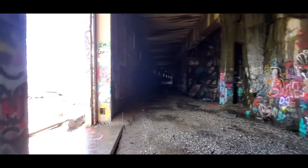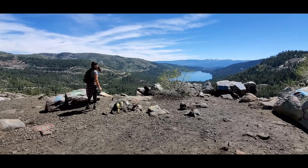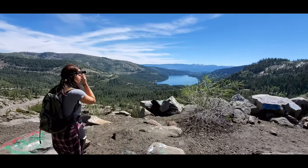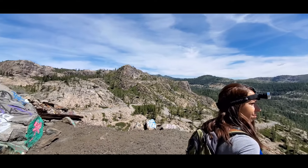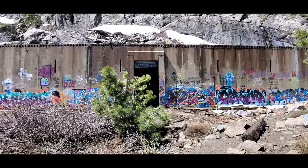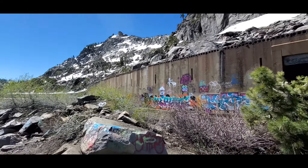Coming through, there are spots every now and again where you can come out. Exiting that tunnel entrance, you get to come out here and get some pretty cool views that you really can't get anywhere else in the area. Here's a shot of where we exited the tunnel. We're going to go back in and continue all the way along down that path.